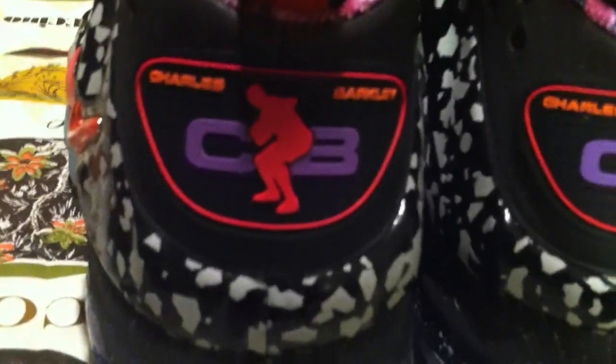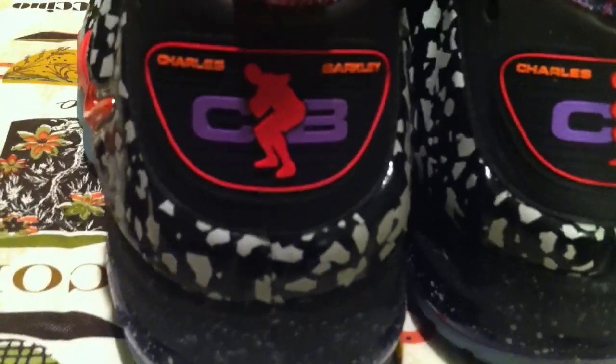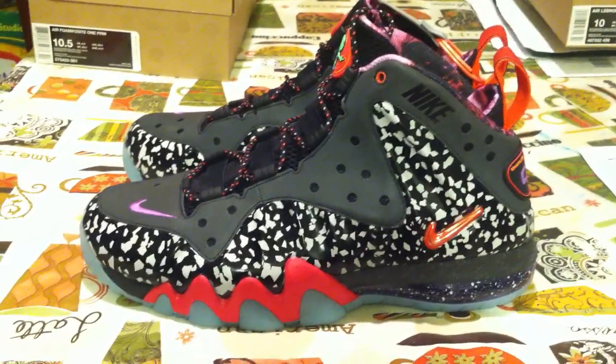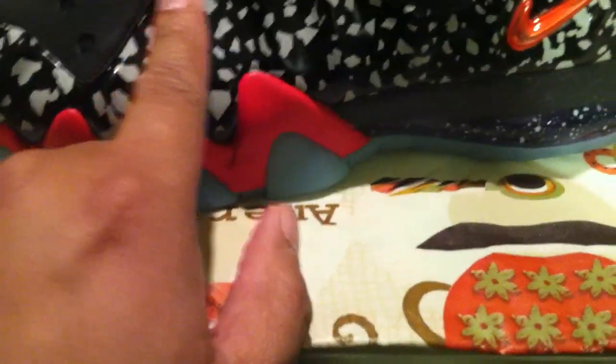And then you can see the Charles Barkley logo — CB is the trademark. Charles Barkley grabbing a rebound pose, swinging his elbows. For those of you young ones who never got to see him play, Charles Barkley was the man, especially down low. He was the only one that gave Jordan a tough time in '93 when they were going after their third title. You can see the swoosh here — orange, really sticking out. And again, the nice glow-in-the-dark material here.